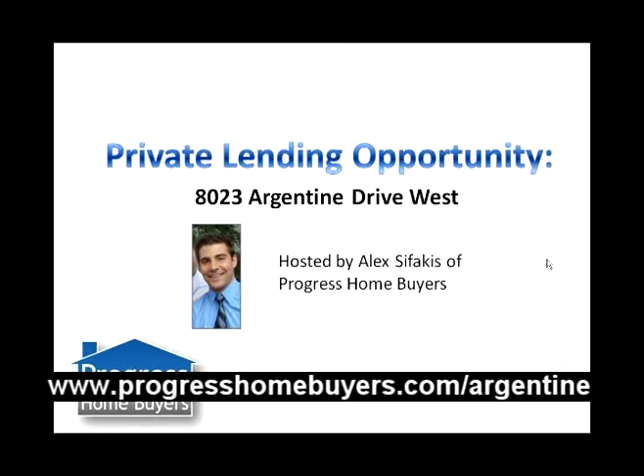Hey, how's everyone doing today? Alex Sifakis with Progress Home Buyers here to tell you guys about our newest private lending opportunity, which is a property we just purchased at 8023 Argentine Drive West.